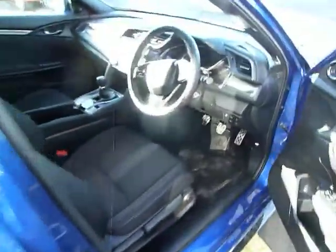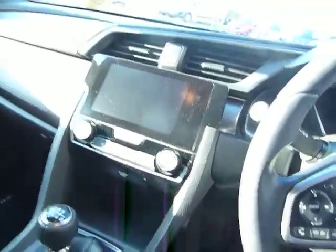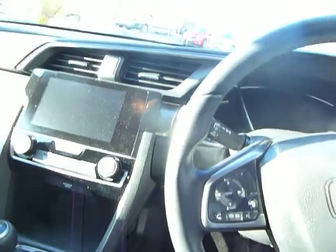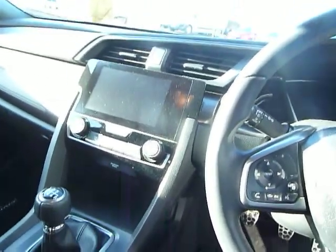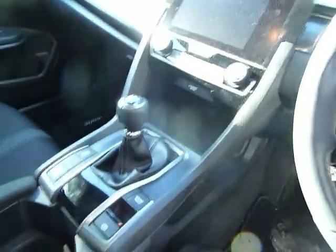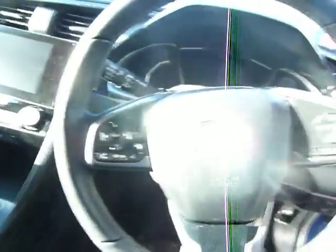It has stylish 17 inch alloys, and on the inside it's a really sporty interior. You've got the sat-nav, digital radio, you can play your music through all sorts of formats. You've also got dual zone climate control, an electronic handbrake, a slick six-speed gearbox, and the 1.5 engine produces 180 brake horsepower and is an absolute dream to drive.